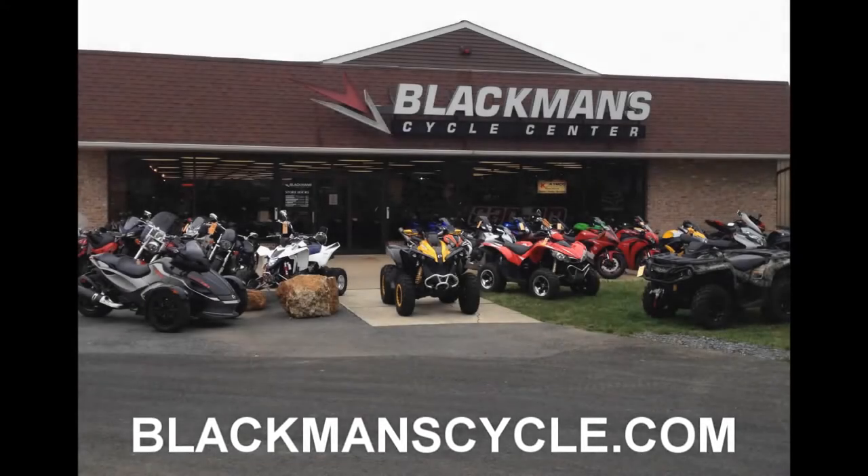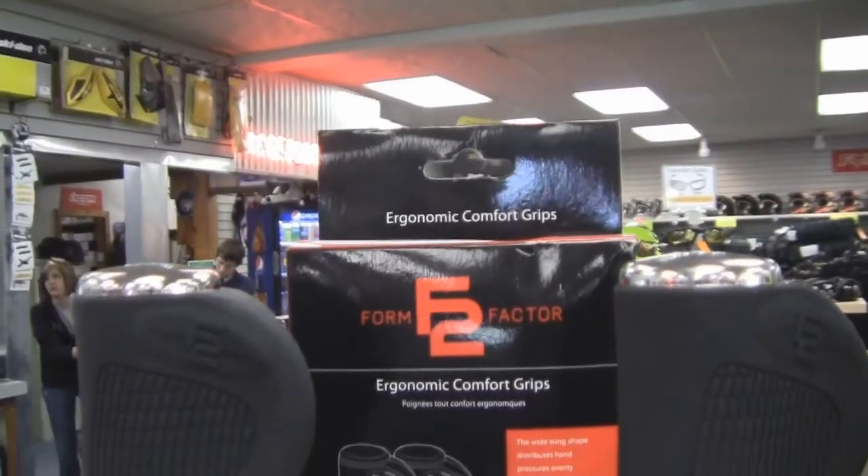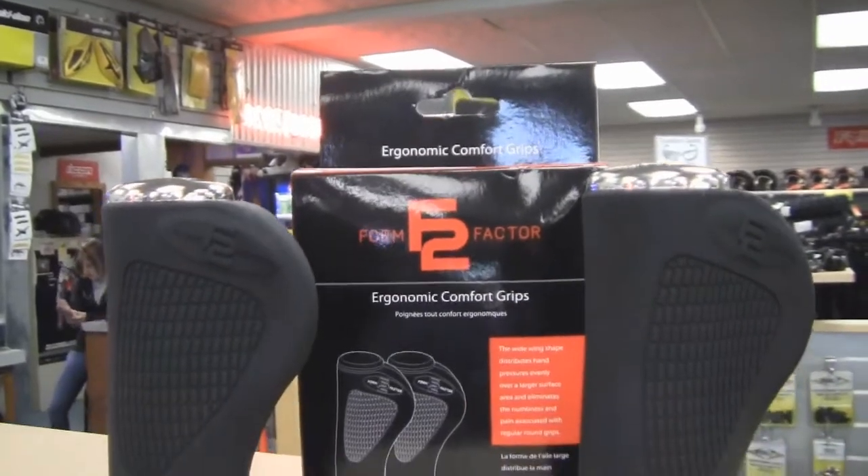It's time for another Blackman Cycle Center Product of the Week. Find us on Facebook or, of course, BlackmanCycle.com. This week's Product of the Week: the Form Factor F2 Ergonomic Motorcycle Grips that fit one-inch handlebars.